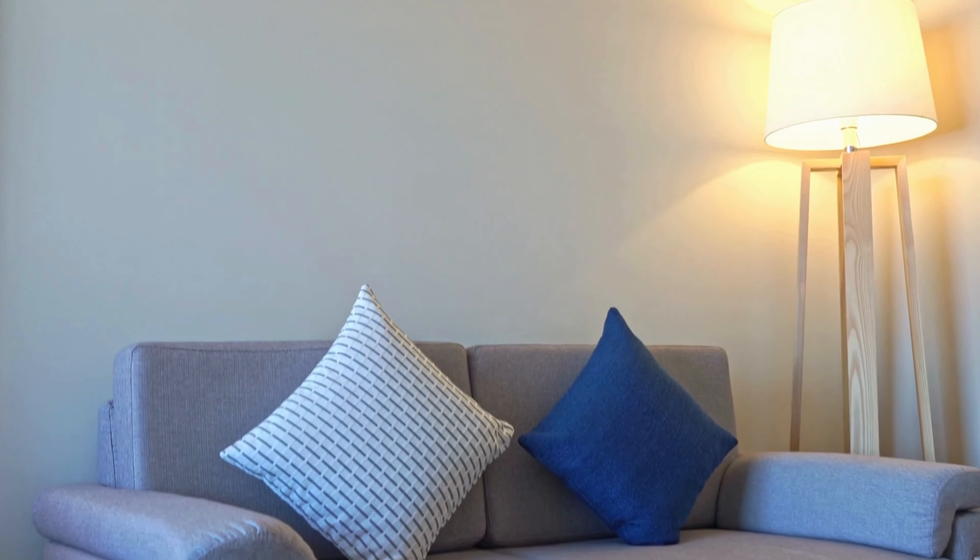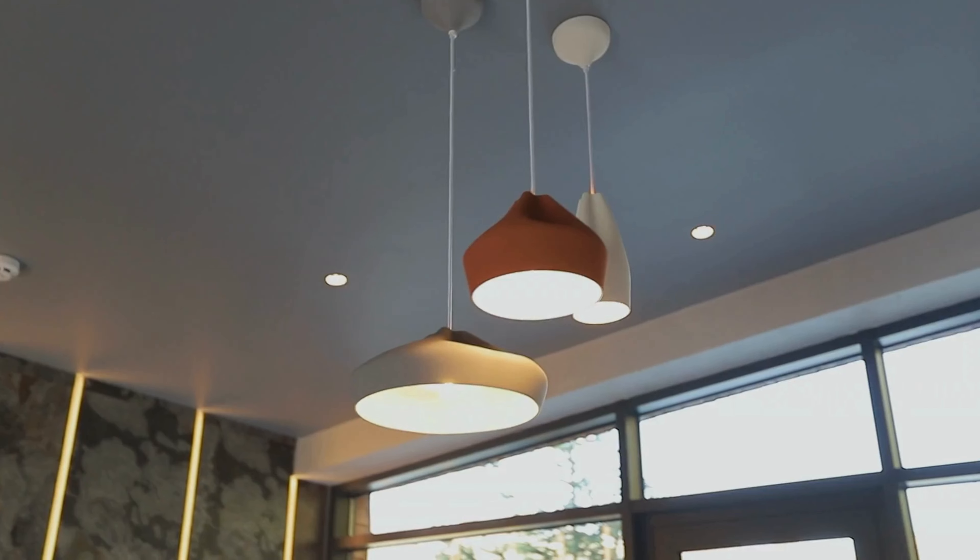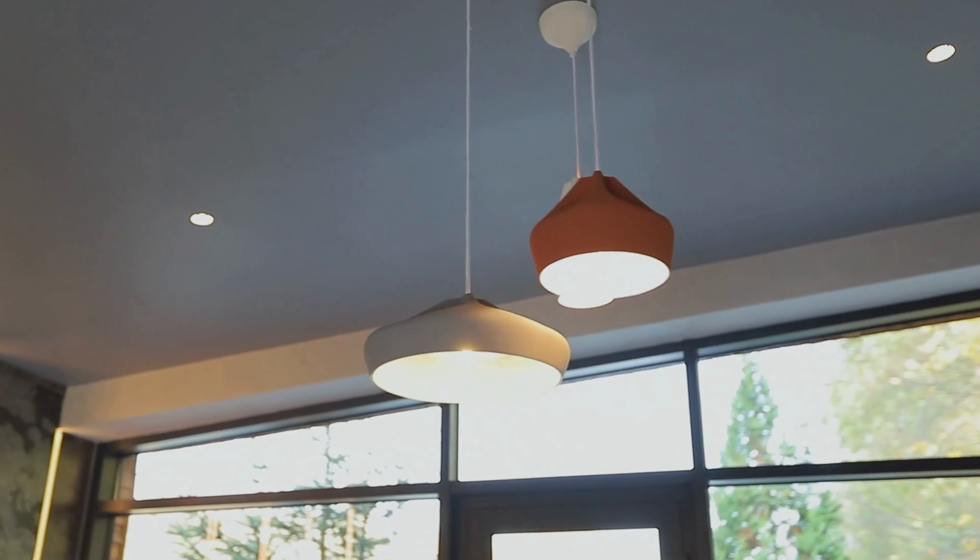Natural light is not a foolproof solution. Unfortunately, there will be days when the sun will not shine — rainy and cloudy days are inevitable. This is where artificial light sources can come in handy. Most living room lights can be categorized into three different types of lighting: ambient, task, and accent lighting.